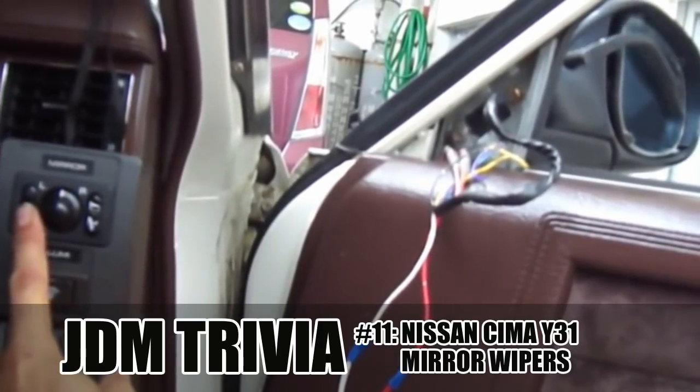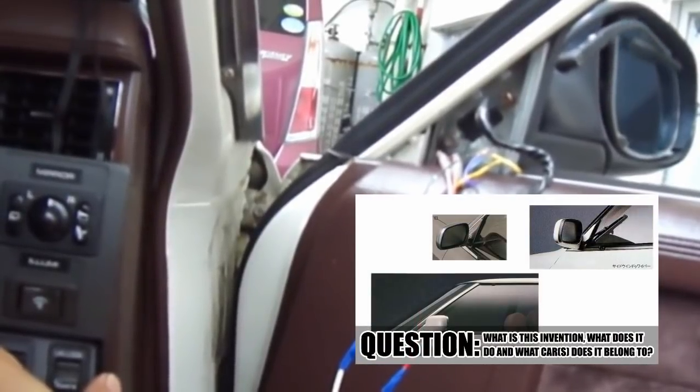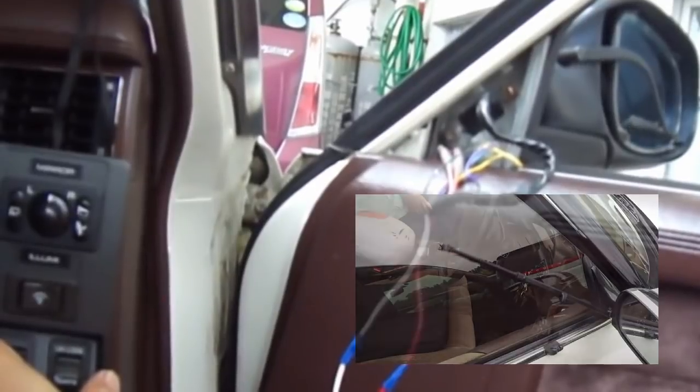Welcome to JDM Trivia number 11. When I thought the Japanese chindogu sidewipers were the strangest thing that once used to be an accessory on a car, I ran into this.